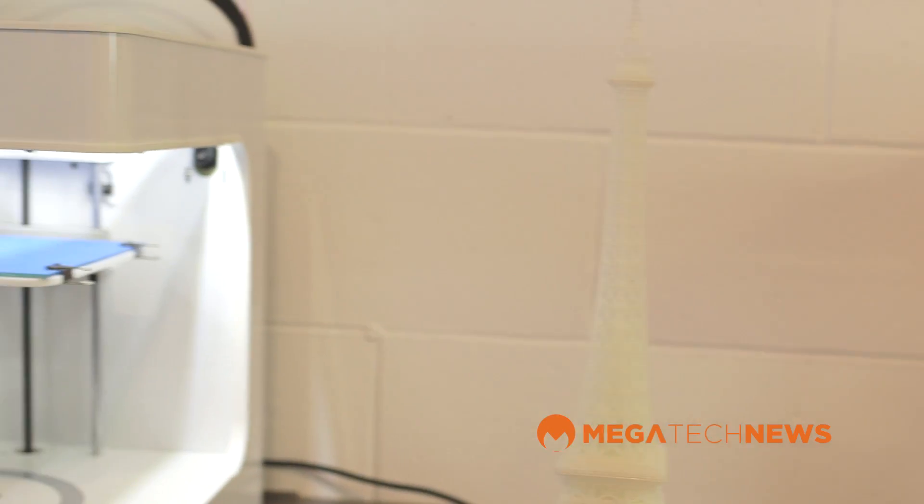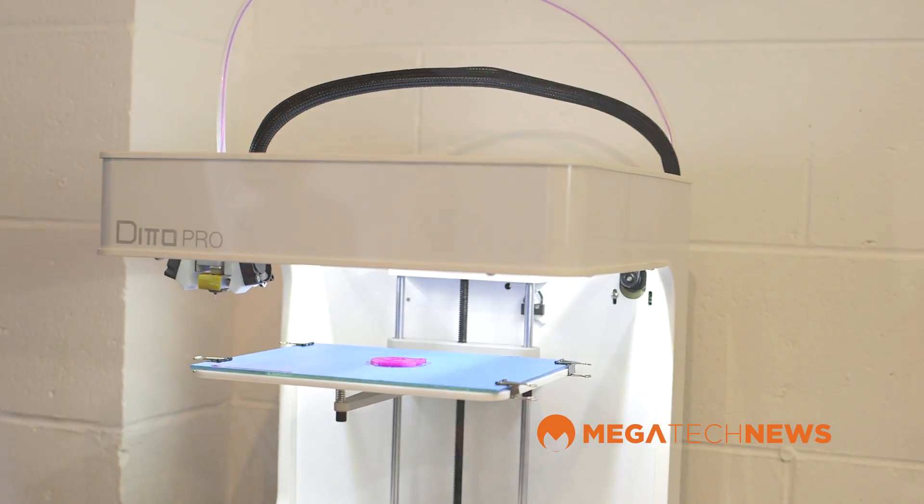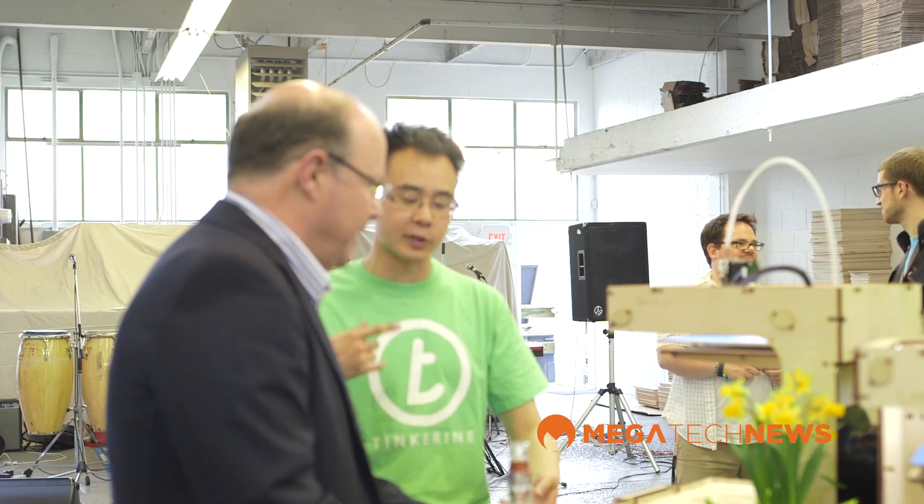And the Ditto Pro is available now? The first unit that comes off production will be about four weeks away. And people will be able to pick that up from tinkerings.com? Yeah, it's tinkerings.com. But you can pick that up, or you can walk into our location here and talk to one of us — we can show you the machine, run it for you, and help you choose the best one for you.